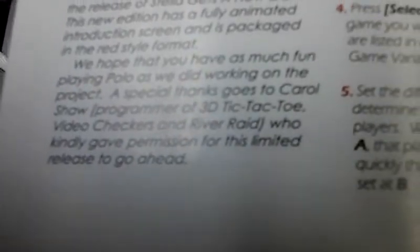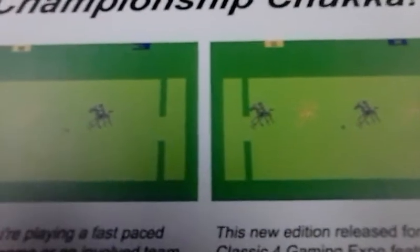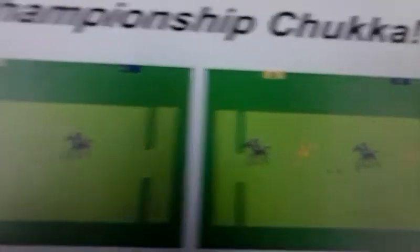There it tells you about Carol Shaw, who developed this game. Very fun game, especially two players. You just use the joystick to move your horse around and it automatically hits the ball when you hit it. No fire button required.